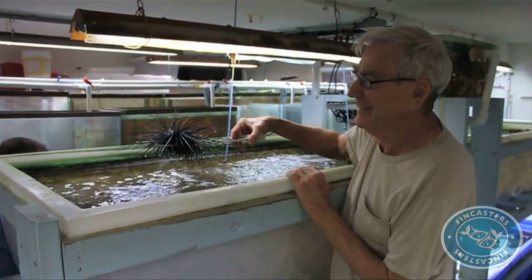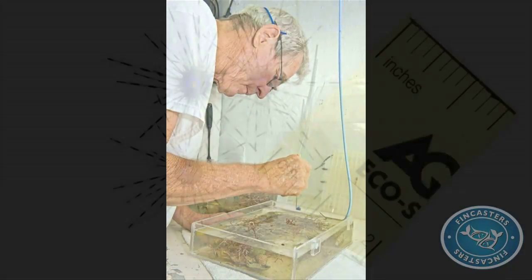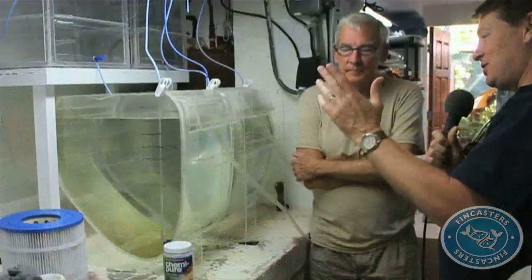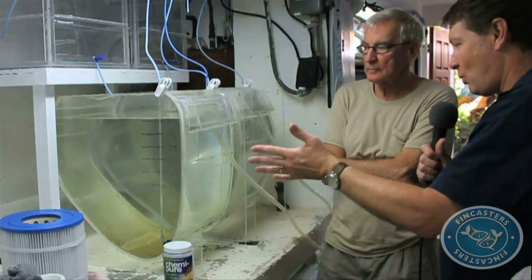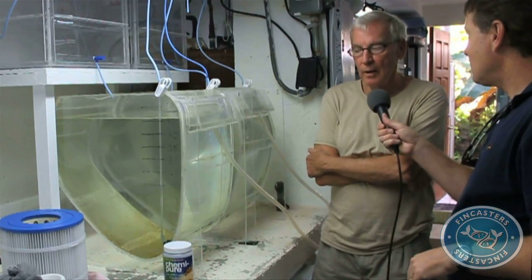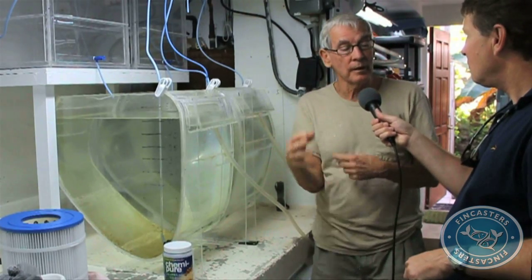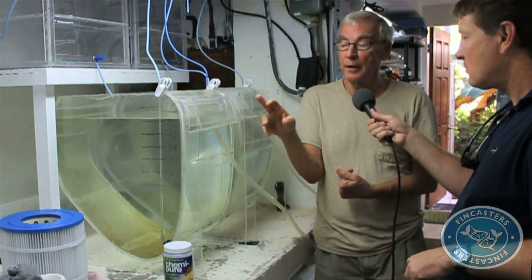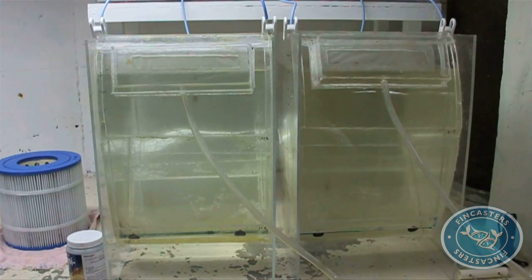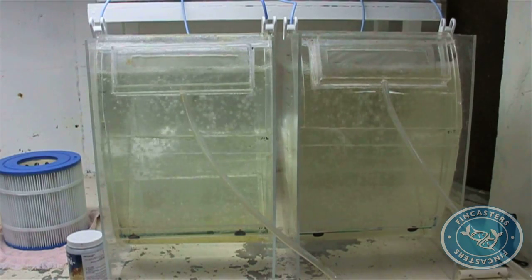Martin is leading the charge to spawn and grow urchins in captivity, with the hope that tank-raised urchins can jumpstart the population. This is the unit he developed to raise diadema in captivity. This thing took about four years to develop through experimentation — this is probably the 14th iteration. It is a culture vessel that keeps the diadema larvae in suspension.